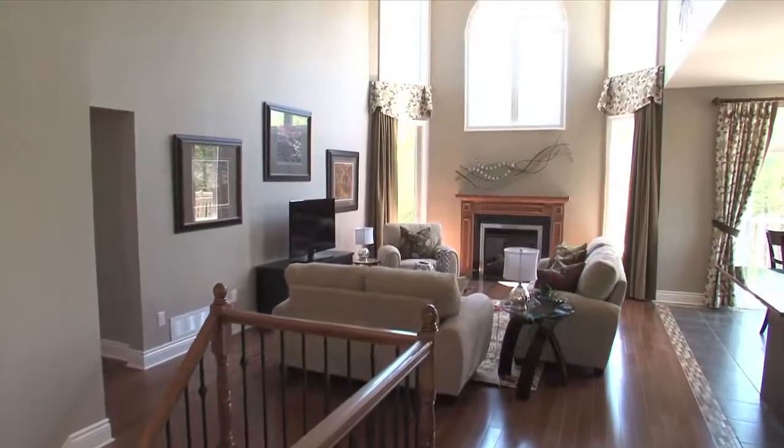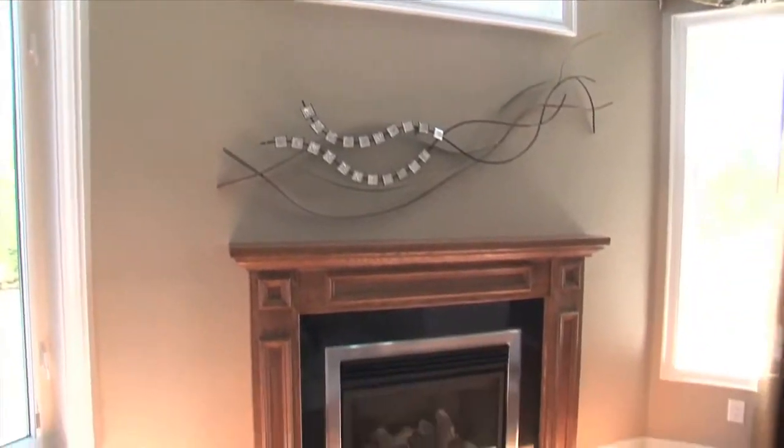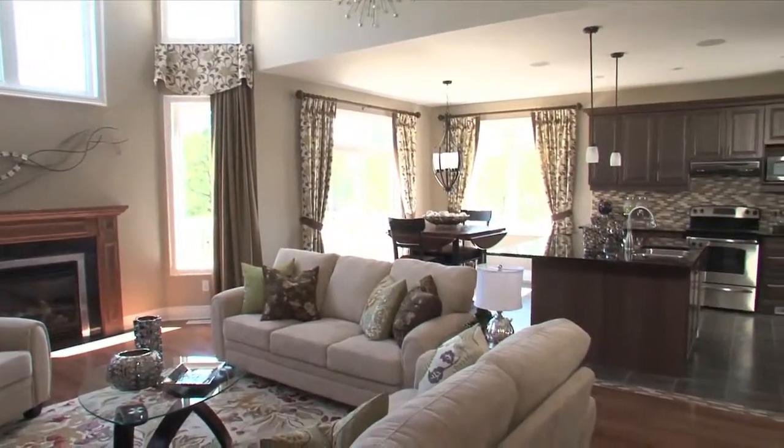At the back of the house, the family room is bright and airy with a 16-foot high ceiling and a wall of windows surrounding the fireplace with oak mantle. Large windows provide light for the family room and kitchen and provide a view to the backyard.